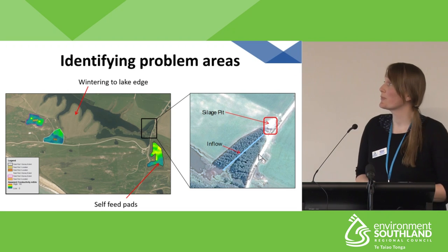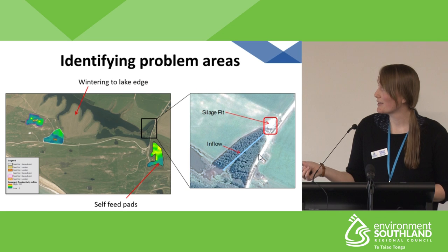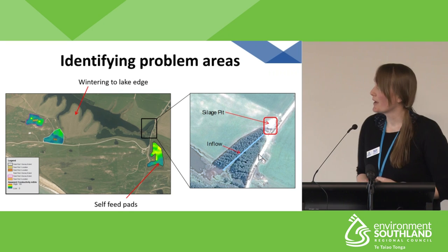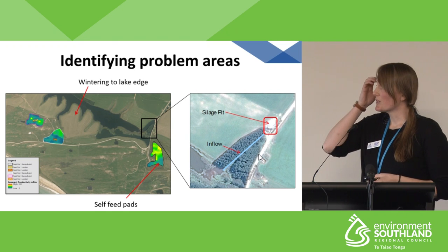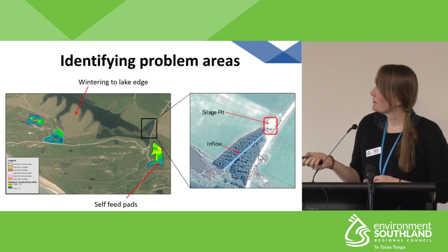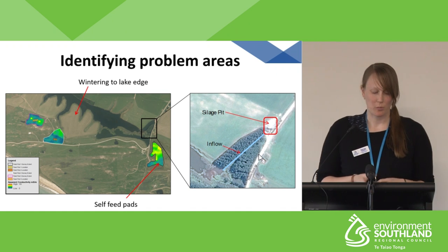Three problem areas were identified in Lake Vincent. You can see the black patch here is the lake, and this region here is the inlet. The three problem areas identified were: wintering on forage crop to the lake's edges with no buffer zones, silage storage near the inlet, and self-feed pads — three self-feed pads near the lake that could potentially be point sources.